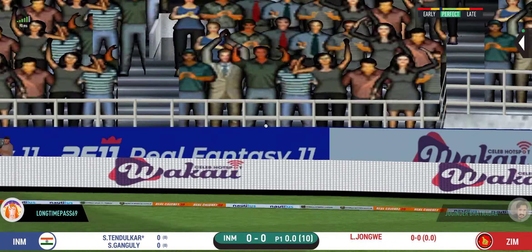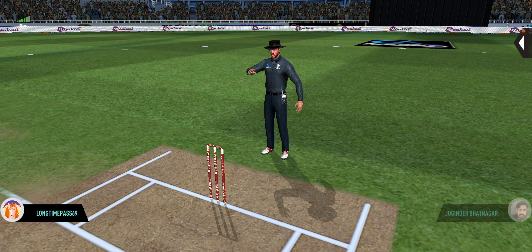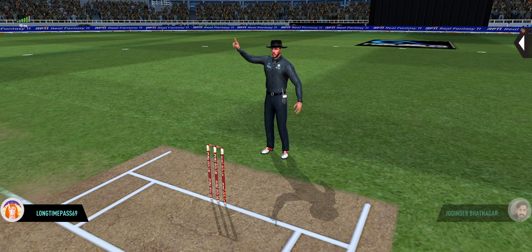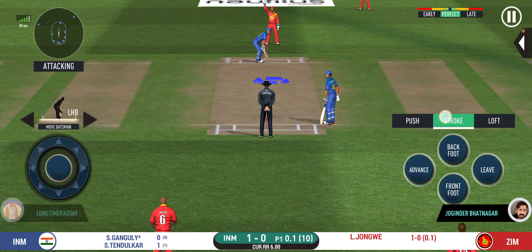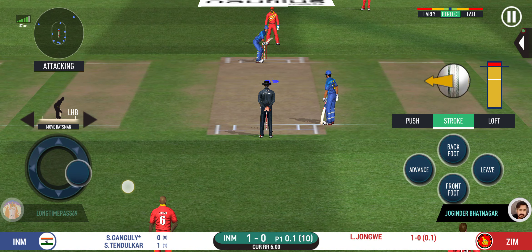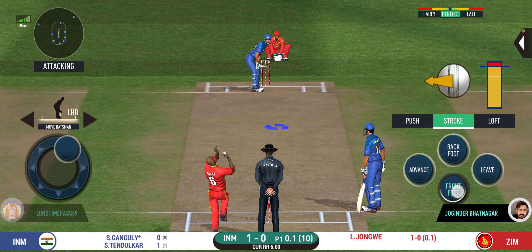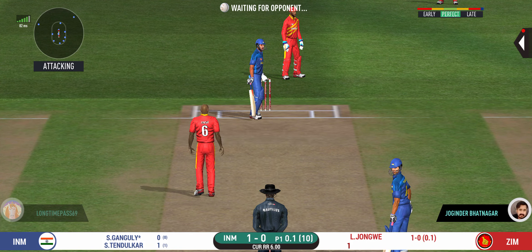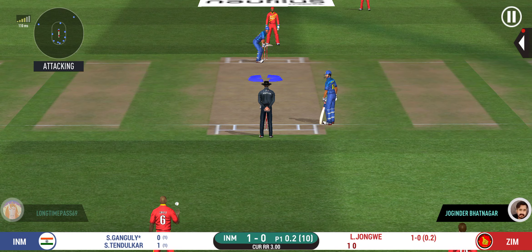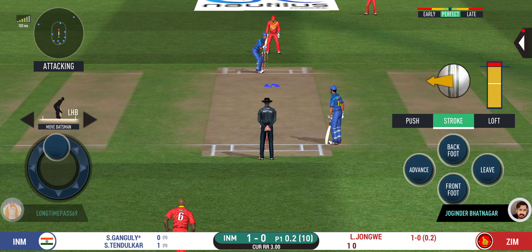That's into the gap — should look for two. That is brilliant pick-up and throw, certainly saved an extra run. That's a very loose shot at this stage of the game. They're packed on one side, making the batsman go for shots like those on the other. Excellent captaincy.